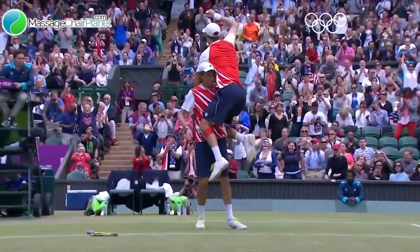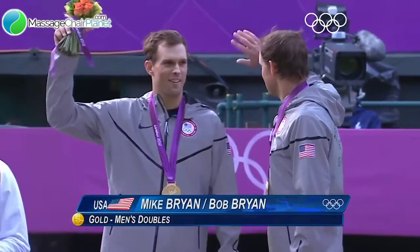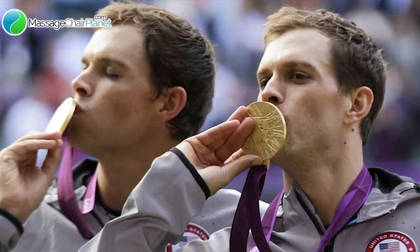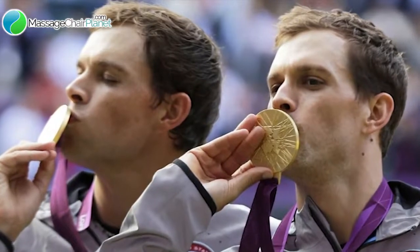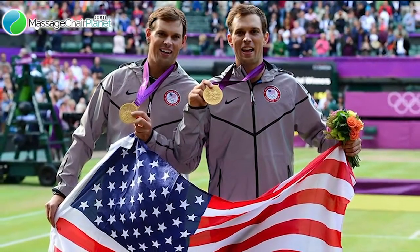The Americans are getting the bronze. Bob and Mike Bryan took the gold. And this is my Lorco i7 massage chair. I love this thing. I love it after hard days on the court and in the gym — I come in here and this is my full body recovery system.